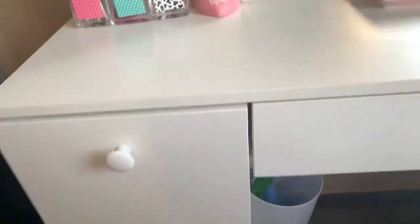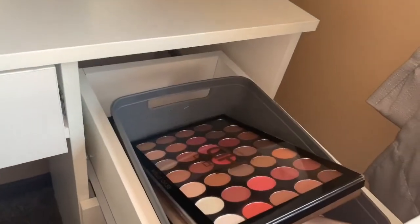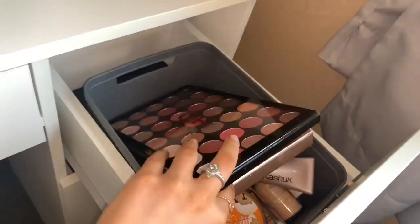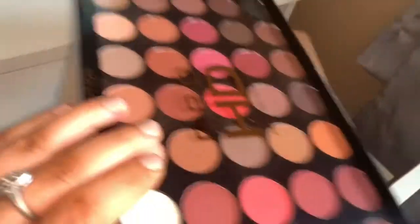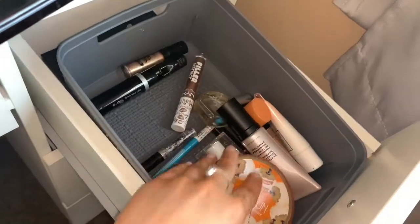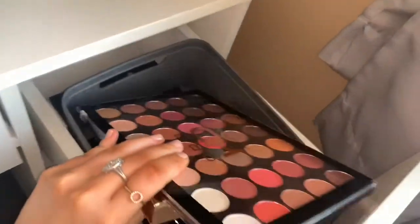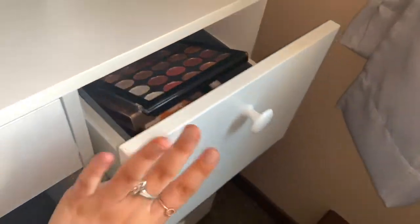That's all on this side of the vanity. Going along to the other side now — in this first top drawer I have just some extra makeup that I don't really use that much, or big palettes that I don't want to keep on my vanity. Just some miscellaneous, random makeup that I don't really use. Just extra or old makeup.